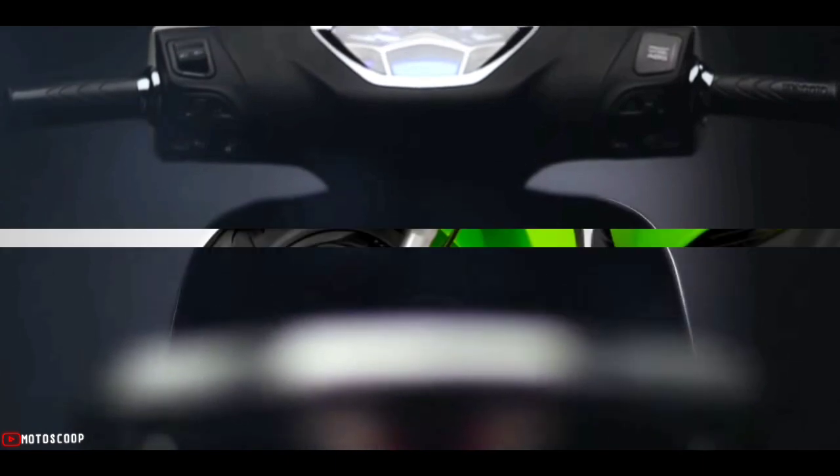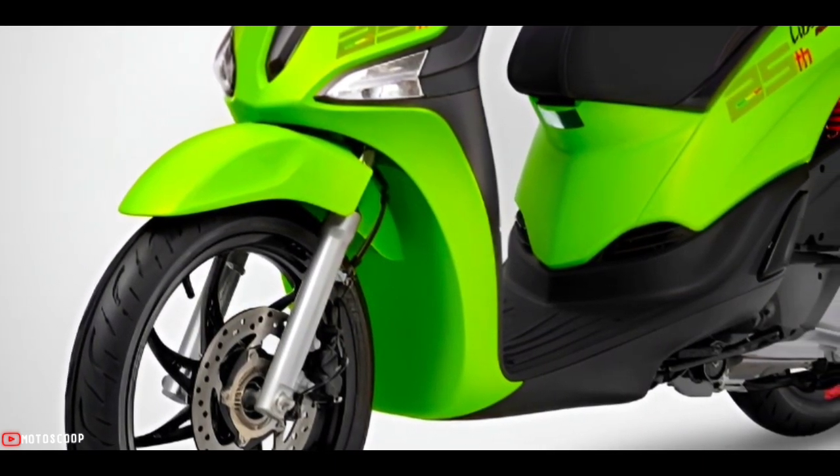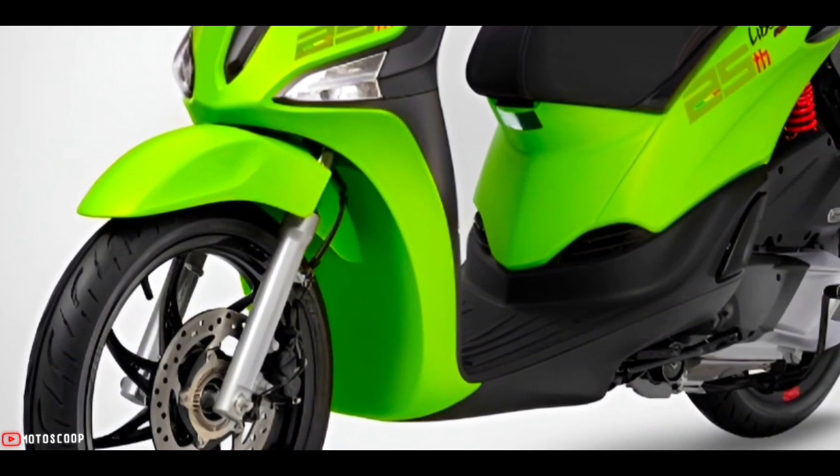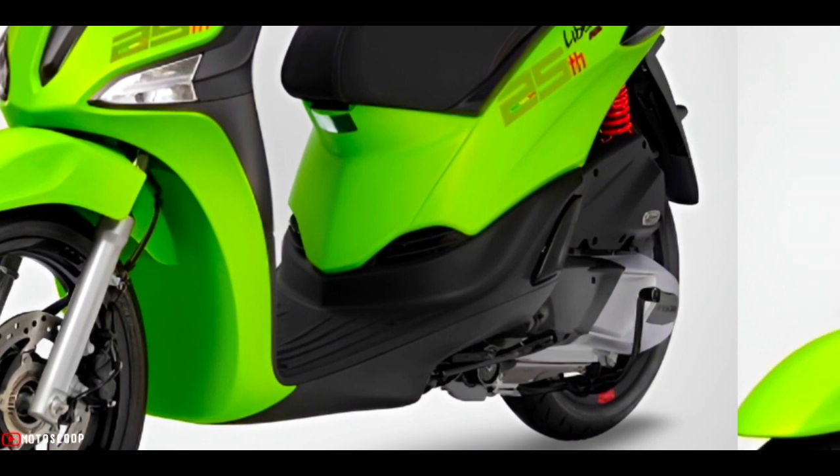The 25th year Liberty Special Edition comes in trendy green avocado paint with a matte finish, to bring a sense of freedom, a difference in style, and a unique character.